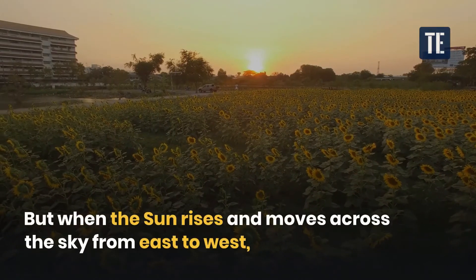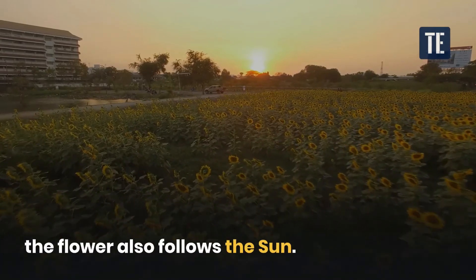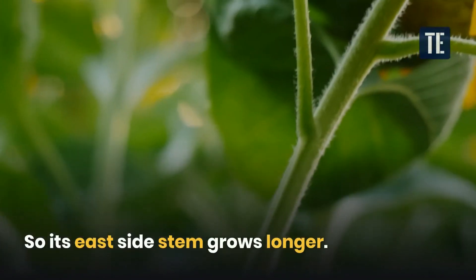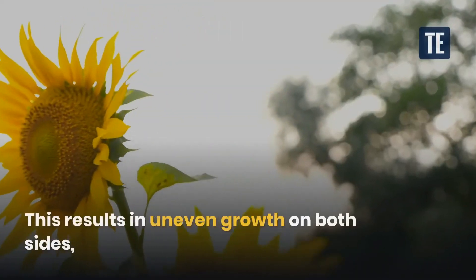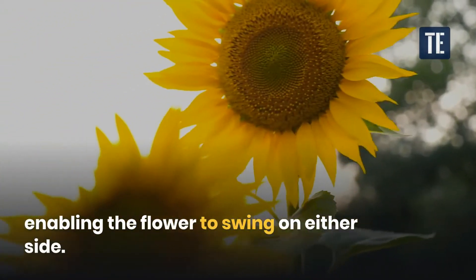But when the sun rises and moves across the sky from east to west, the flower also follows the sun, so its east side stem grows longer. This results in uneven growth on both sides, enabling the flower to swing on either side.